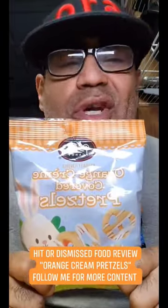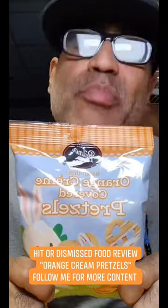Welcome to Hit or Dismiss food review. Today we're gonna try orange cream covered pretzels. Let's open these jaws up and see what they're hitting for. Let's go.